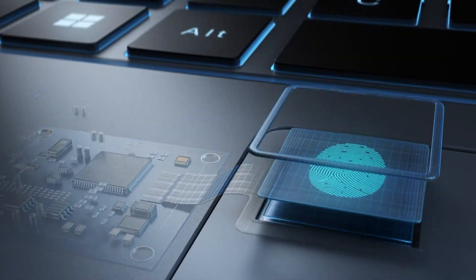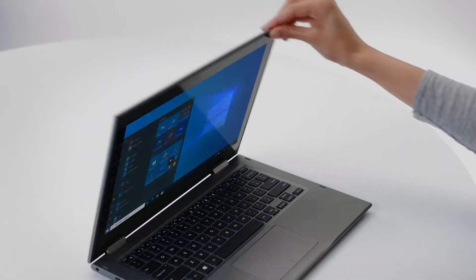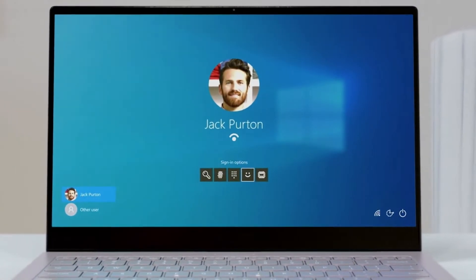Windows Hello's biometric login uses your face or fingerprint to sign into your device, doing away with easily guessed passwords and saving time. Windows Information Protection defends you from accidental data leaks by encrypting business information on every device, separating it from personal information. And those are just a handful of the security features Intel and Microsoft provide when choosing a modern device — that ease of mind lets users get more work done the way that they want to.